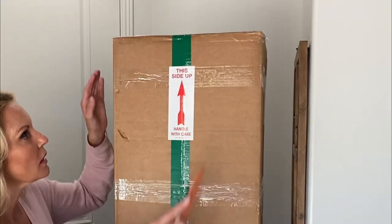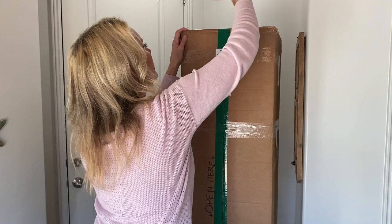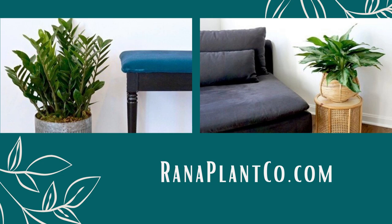At Rana Plant Co. they are passionate about plants. Plants improve air quality and of course make any space look more attractive. You can choose from their collection designed to simplify and make your plant shopping easier. They are currently offering 15% off to my viewers by using the coupon code Moody Blooms at checkout.